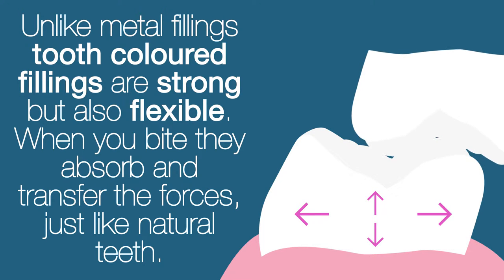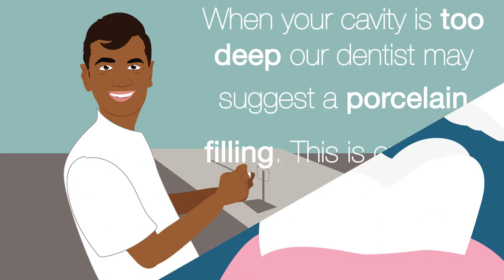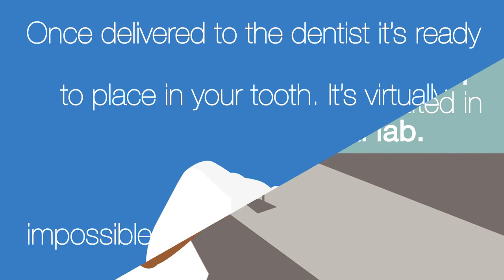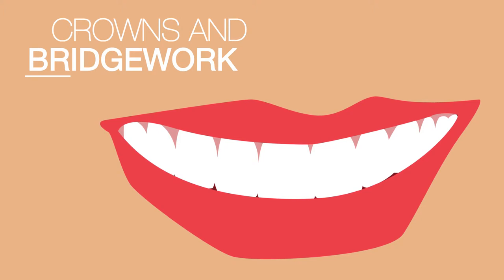Unlike metal fillings, tooth-coloured fillings are strong but also flexible. When you bite, they absorb and transfer the forces just like natural teeth. When your cavity is too deep, our dentist may suggest a porcelain filling. This is crafted in a dental lab and once delivered to the dentist, it's ready to place in your tooth. It's virtually impossible to tell that you have a filling.